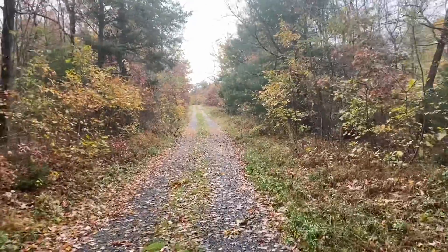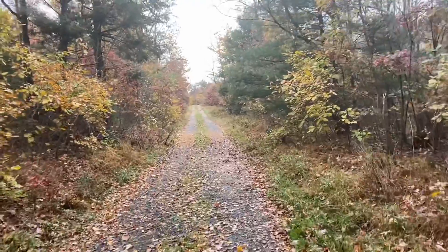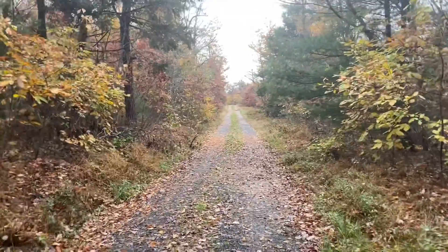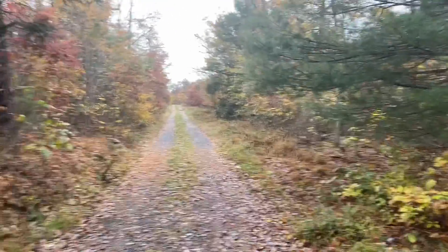Today we're going to be doing the Snowy Mountain Fire Tower here below Caledonia in the southern part of Michele. I don't know if you can access the fire tower, but we'll see when we get there.